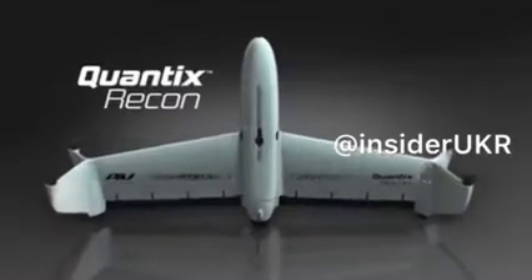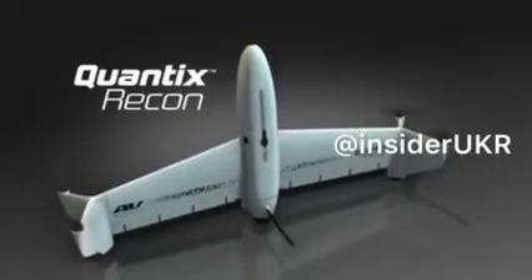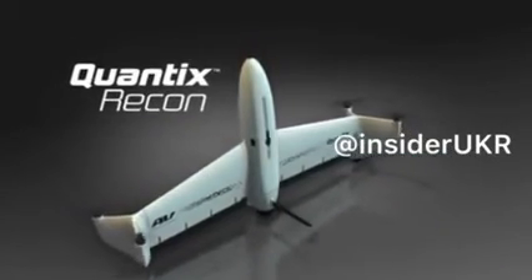Quantix Recon from AeroVironment. Rapid, automated mapping. Powerfully simple.